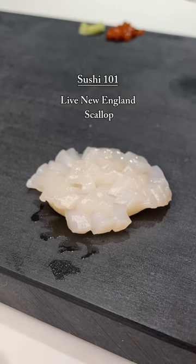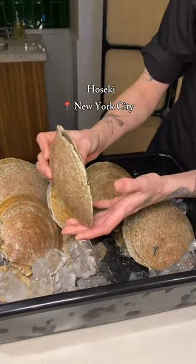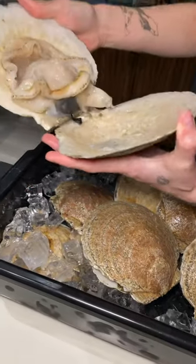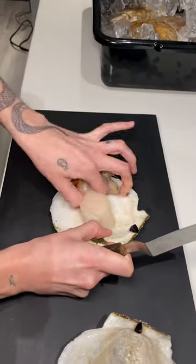This is a live scallop from New England. It's the freshest piece of sushi you can have from one of the best regions for seafood in the world. Shellfish almost always come frozen, but this one was caught less than 48 hours ago. It's a quick preparation for the signature dish.